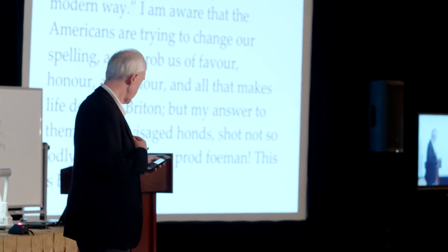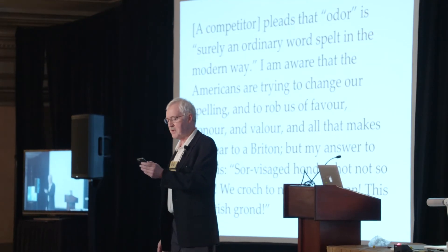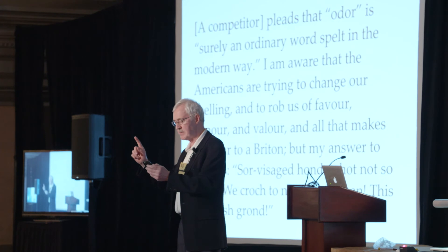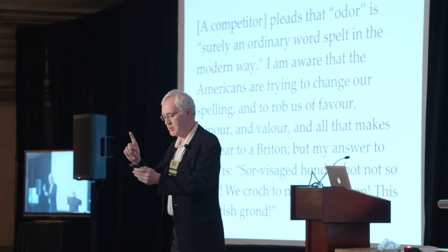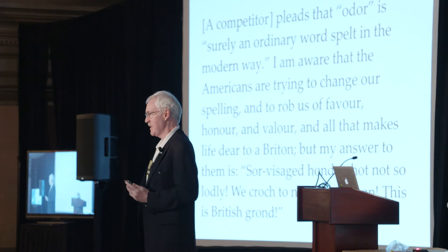Carroll didn't like American spelling. I'll close with this quote from one of his Doublets columns: 'A competitor pleads that odor is surely an ordinary word spelt in the modern way. I am aware that the Americans are trying to change our spelling, and to rob us of favour, honour, and valour, and all that makes life dear to a Briton. But my answer to them is: Soar visaged Hans, shot not so loudly. We crouch to no proud foemen.' This is British grand. Thank you.